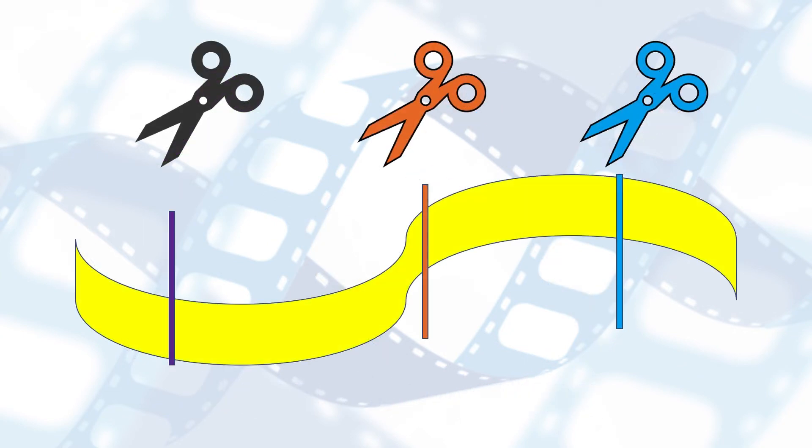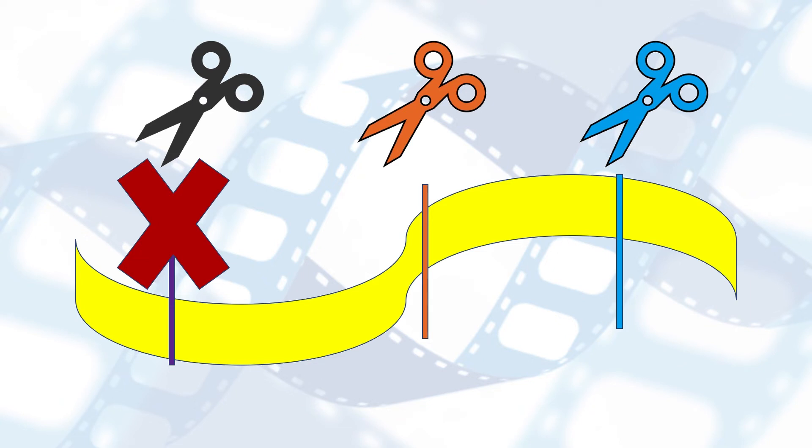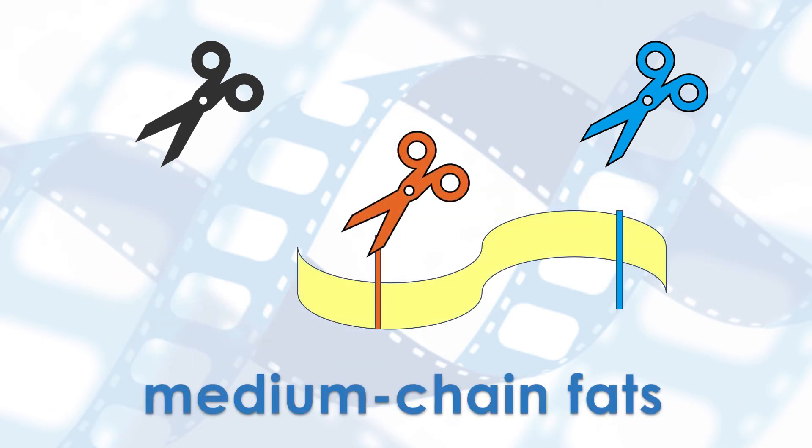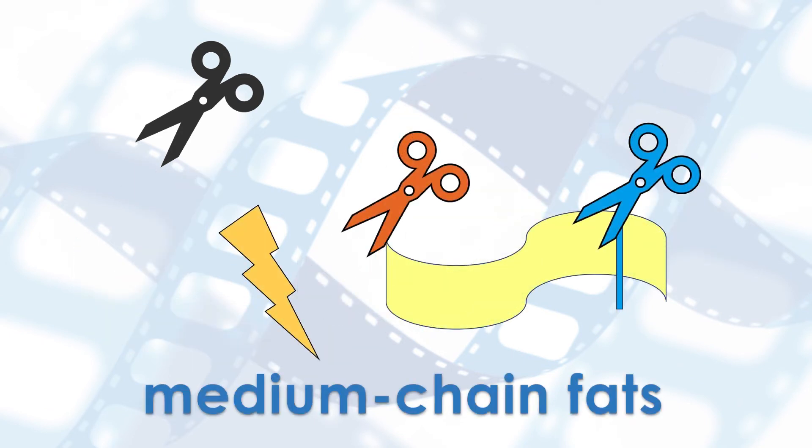Individuals with disorders of fat metabolism have a defect in the instructions to make one of these enzymes. This makes the body less efficient at converting fats into energy. Medium chain fats enter the snipping pathway at a later step, and in doing so, they can get past any faulty scissors and provide energy to the body.